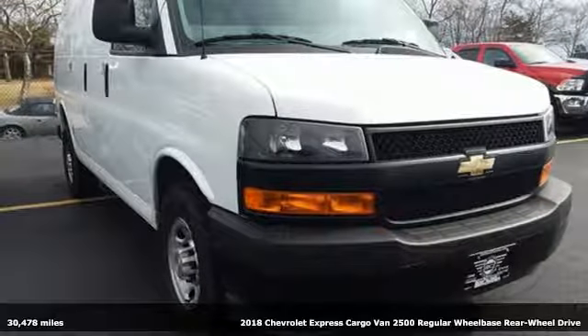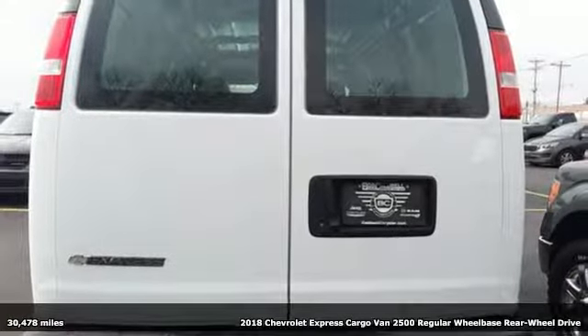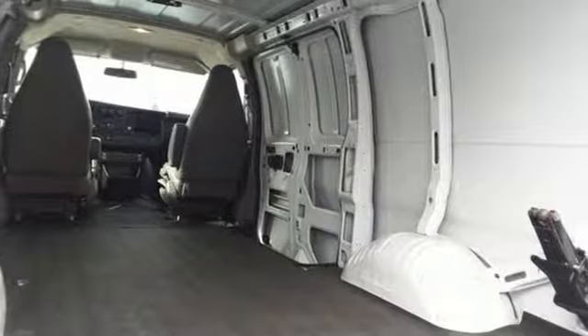Here's a 2018 Chevrolet Express cargo van. Go into business with a partner you can trust. This Express is everything you need, exactly when you need it.